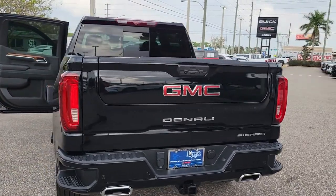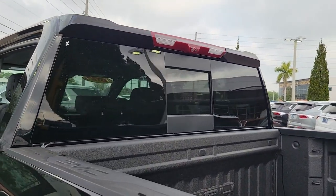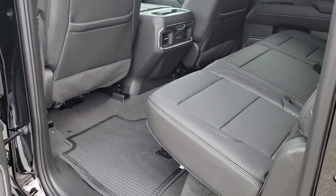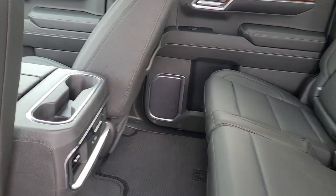Apple CarPlay and/or Android Auto, keyless entry, navigation system, sun/moonroof, heated driver's seat, rear camera mirror, woodgrain interior trim, heated mirrors, lane-keeping assist, satellite radio.